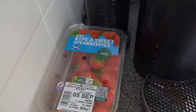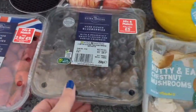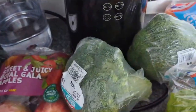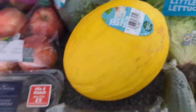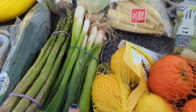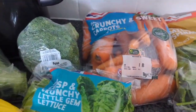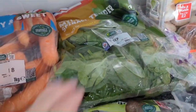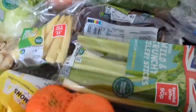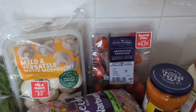Second round: we've got strawberries, grapes, raspberries, blueberries, apples, two lots of broccoli, a honeydew melon, mushrooms, cucumber, asparagus, spring onion, lemons, oranges, limes, celery, baby corn, little gem lettuce, carrots, spinach, avocado, mushrooms, and tomatoes.